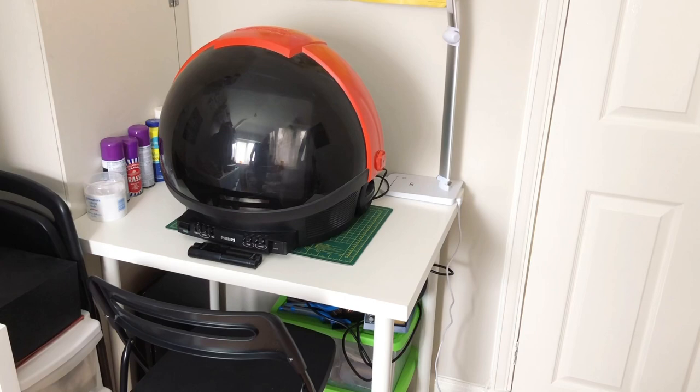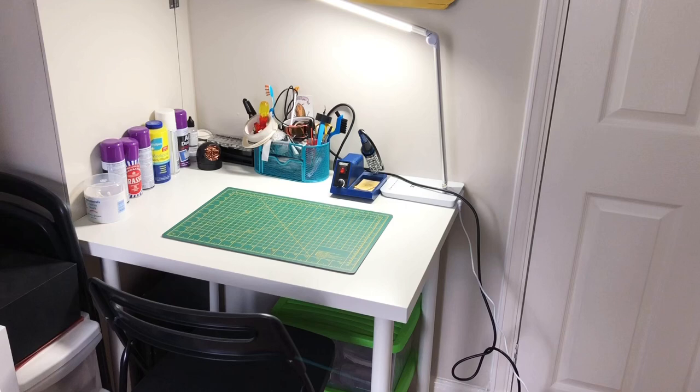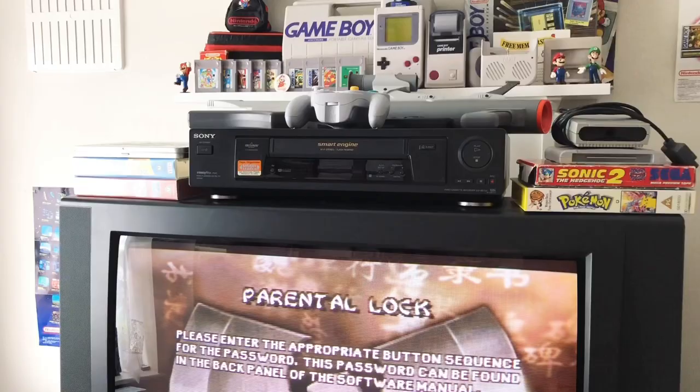Just before we go on to the centerpiece of the room — the TV and all the consoles — we'll take a look at where I mod. Temporarily, this is also where I store my Philips Discoverer TV. If you want to see that in more detail, let me know or check my Instagram. When it's not like this it's where I mod basically — all the mods like the white DMG I just showed you are made on that table.